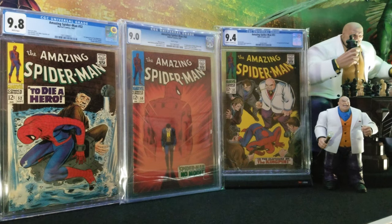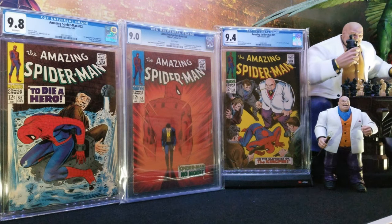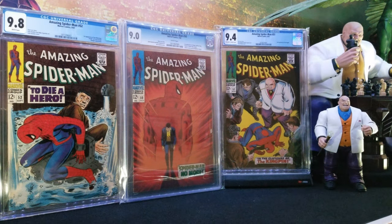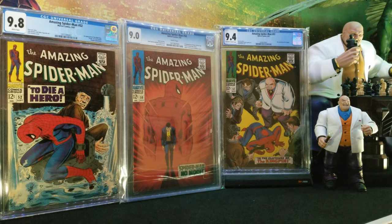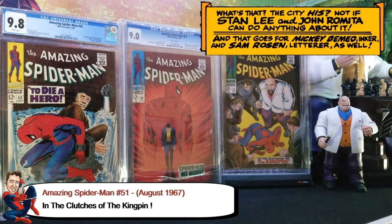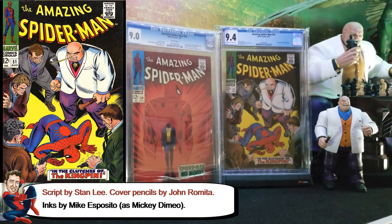Alright, I'm gonna continue here — I had to adjust the comics a little bit so you can see the other comic. So yeah, this is Amazing Spider-Man 51. I'm gonna go over it quickly and mention a couple of things you may not know about — a couple of interesting facts about this book.